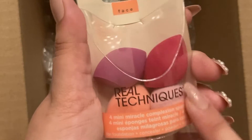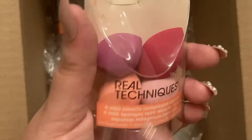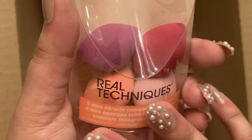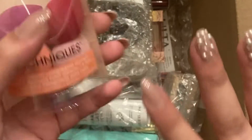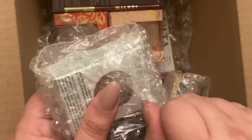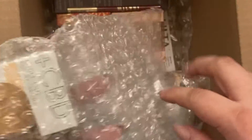First we have the mini sponge from Real Techniques. I wanted these to get under my eyes. I'm also using those little powder angle triangle ones as well, just to see which one works and which one doesn't. If you guys want a review on one versus the other, let me know.